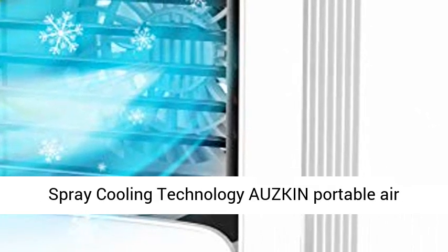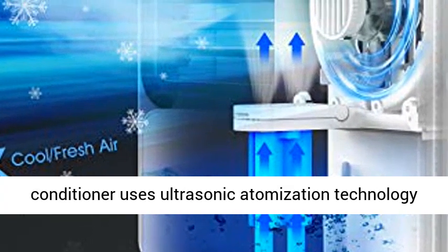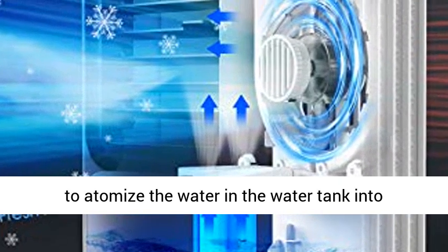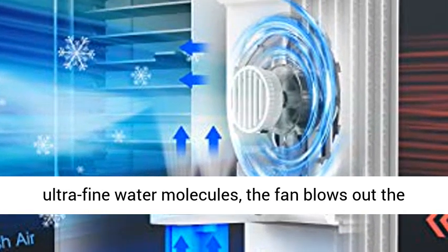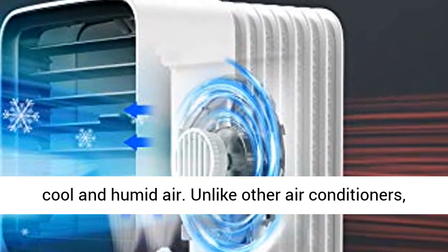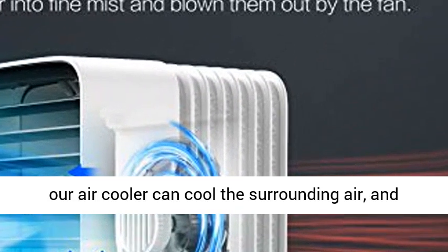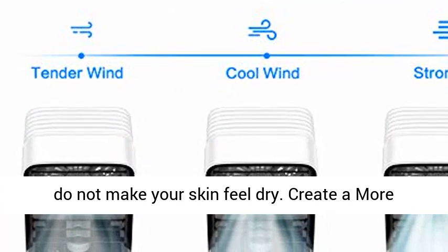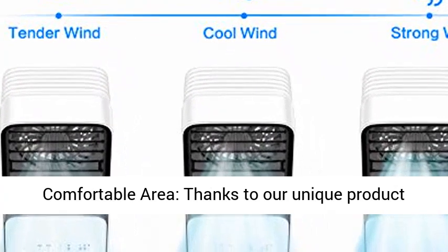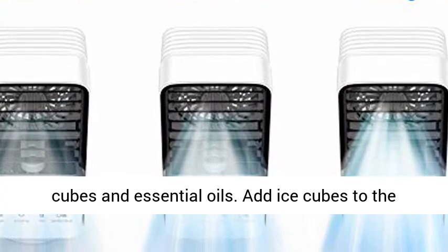Ultrasound Spray Cooling Technology: Ozcom Portable Air Conditioner uses ultrasonic atomization technology to atomize the water in the water tank into ultra-fine water molecules; the fan blows out cool and humid air. Unlike other air conditioners, our air cooler can cool the surrounding air and does not make your skin feel dry. Create a more comfortable area — thanks to our unique product materials, our products can be added with ice cubes and essential oils.